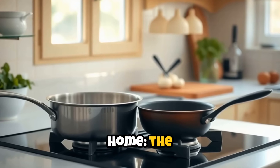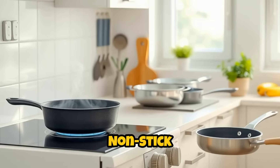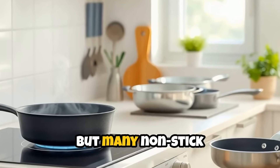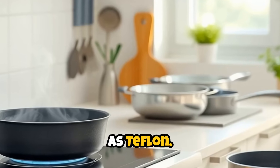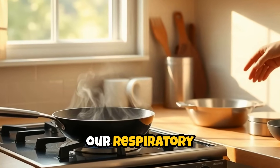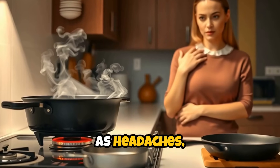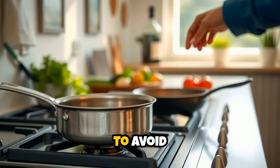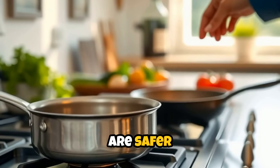Let's start in the heart of every home: the kitchen. Here, toxins slip in through unsuspected avenues. Non-stick cookware, for instance, seems like a harmless convenience, but many non-stick coatings are made with chemicals like polytetrafluoroethylene, commonly known as Teflon. When overheated, these coatings can release fumes that are harmful to our respiratory systems. Over time, exposure can lead to symptoms such as headaches, dizziness, and in severe cases, polymer fume fever. To avoid this, consider switching to stainless steel or cast iron pans, which are safer alternatives.